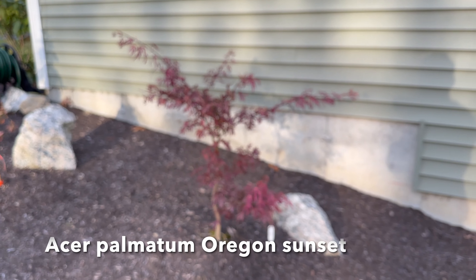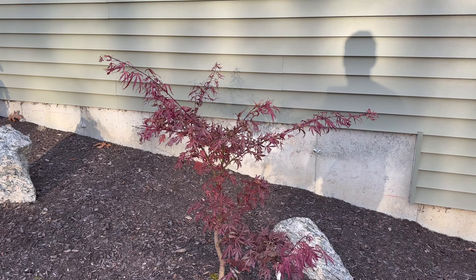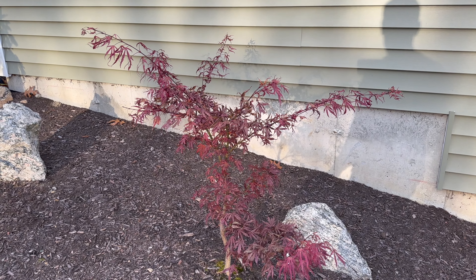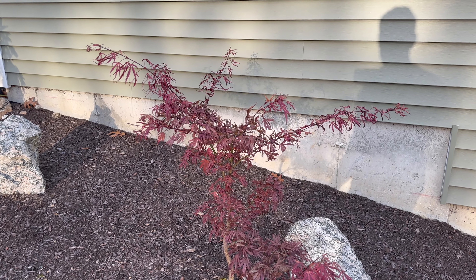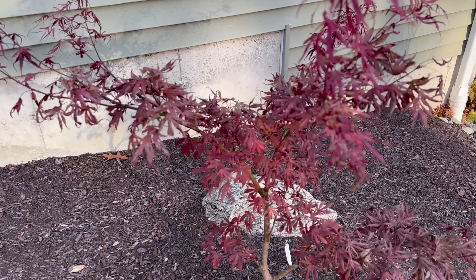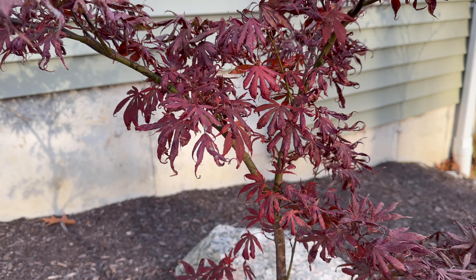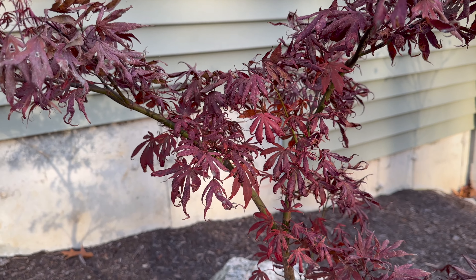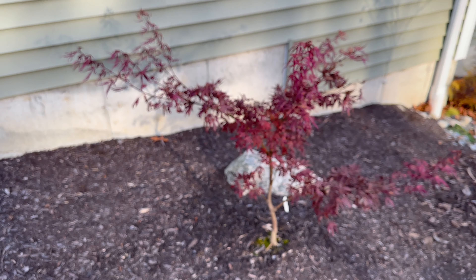Next to that, Oregon Sunset. Definitely turned — a lot of that is new growth, but it definitely did turn red after kind of fading to green late summer. Maybe a little bit of that Oregon Sunset red in there, but I see some frost damage on this already, so probably not going to get any better than it already is.